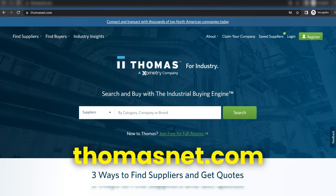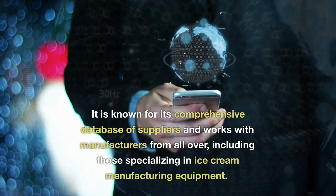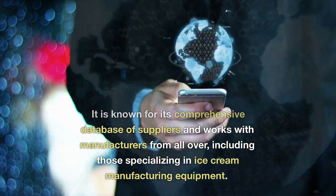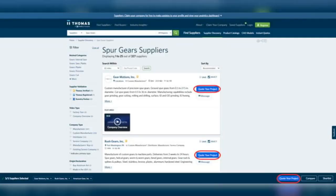Thomas.net. Thomas.net is one of the oldest and most respected industrial sourcing platforms in the world. It is known for its comprehensive database of suppliers and works with manufacturers from all over, including those specializing in ice cream manufacturing equipment. Not only can you search for suppliers on the website, but you can also post a request for quote to receive offers from multiple suppliers.